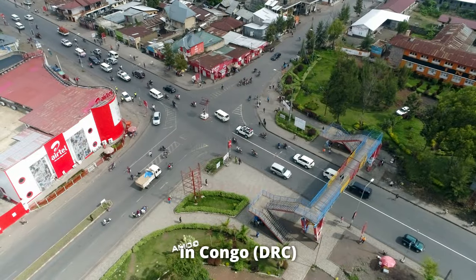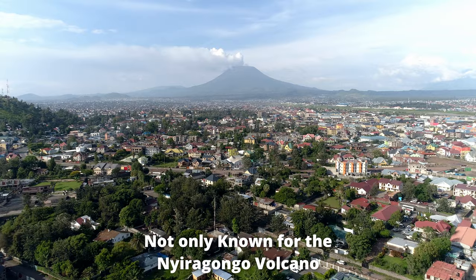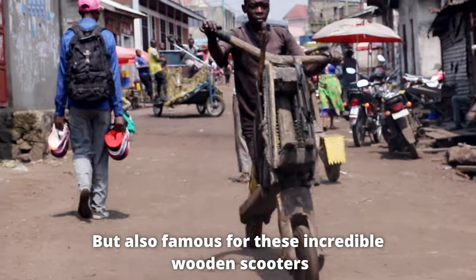This is the city of Goma in Congo — not only known for the Nyiragongo volcano, but also famous for these incredible wooden scooters.